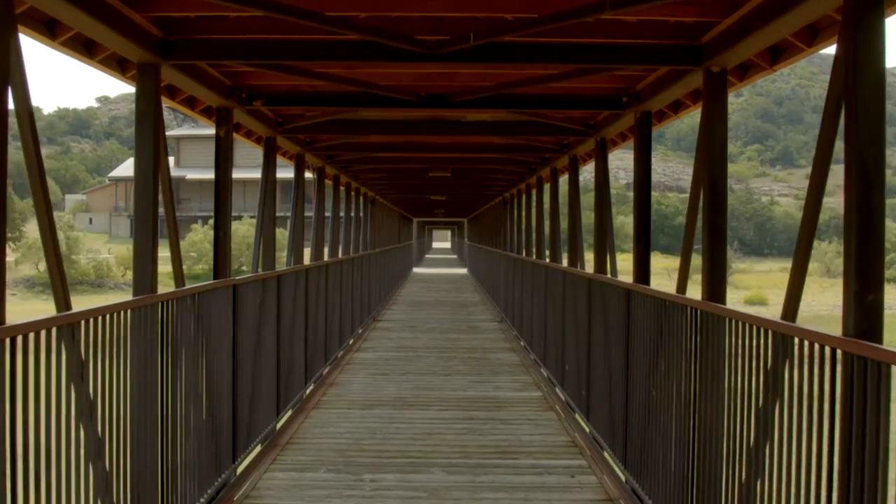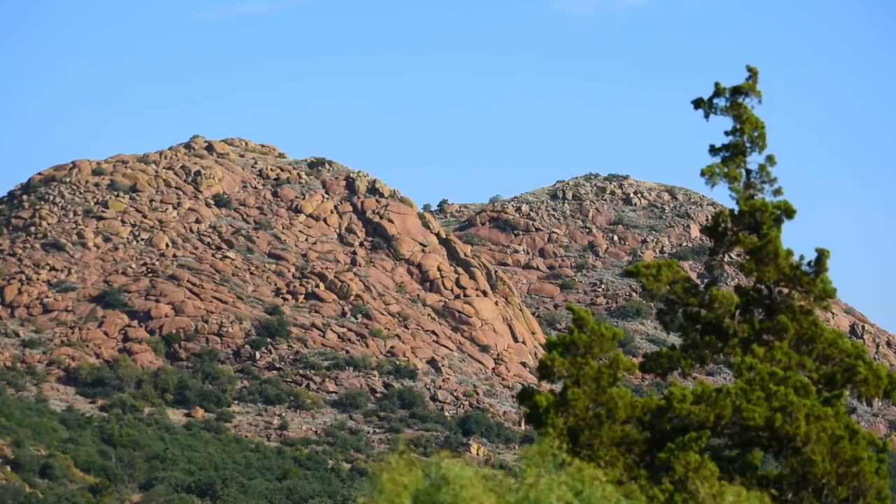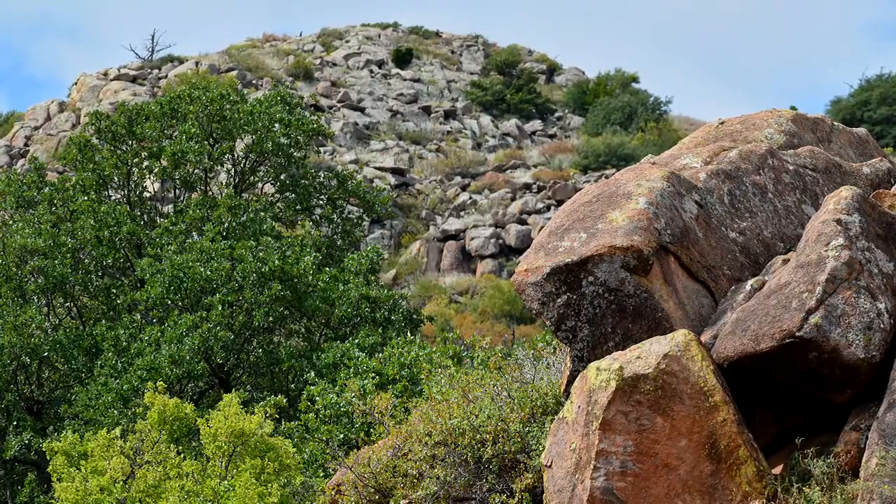I am amazed at what I see here. You can't see anything else like this place anywhere else you go. Just appreciate the artistry that Mother Nature provides for all of us. I think it's a beautiful place.